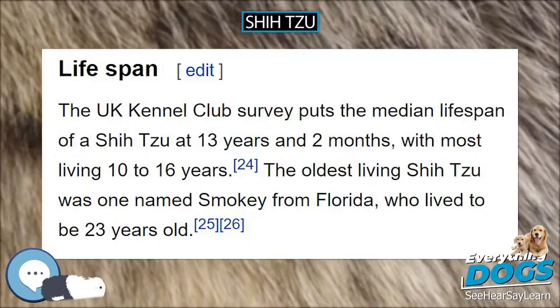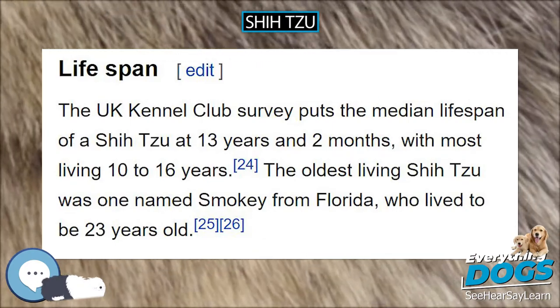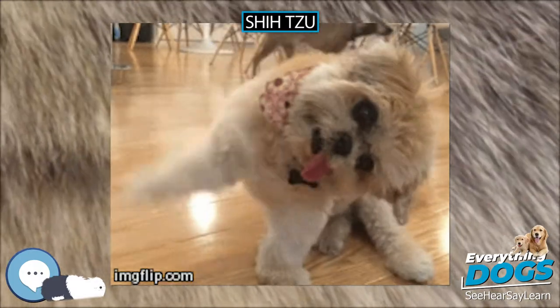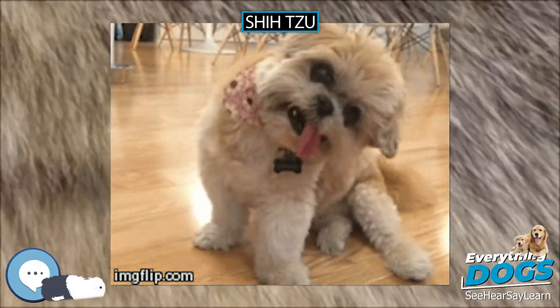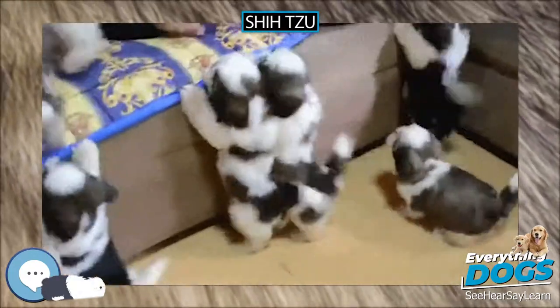Lifespan. The UK Kennel Club survey puts the median lifespan of a Shih Tzu at 13 years and two months, with most living 10 to 16 years. The oldest living Shih Tzu was one named Smokey from Florida, who lived to be 23 years old.